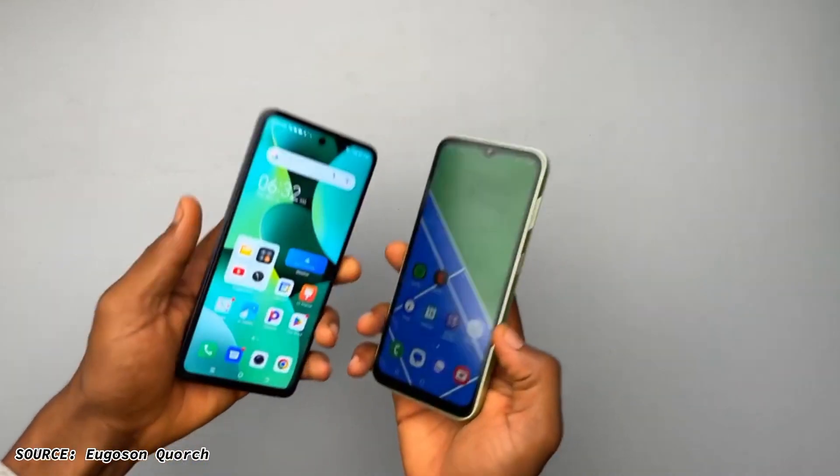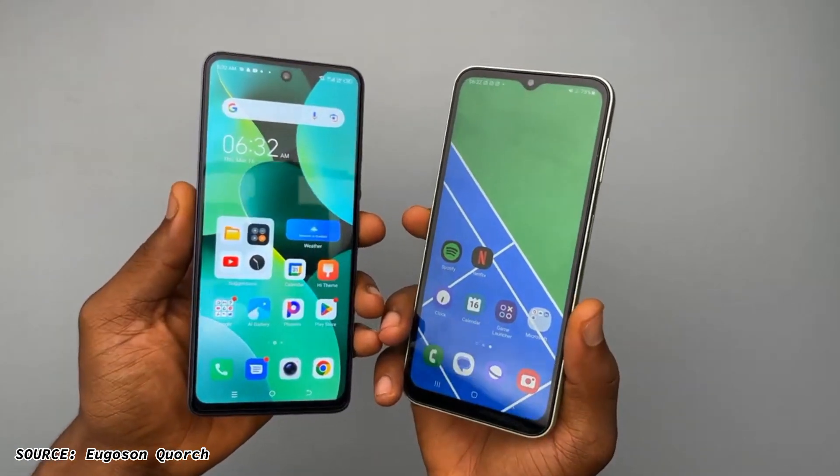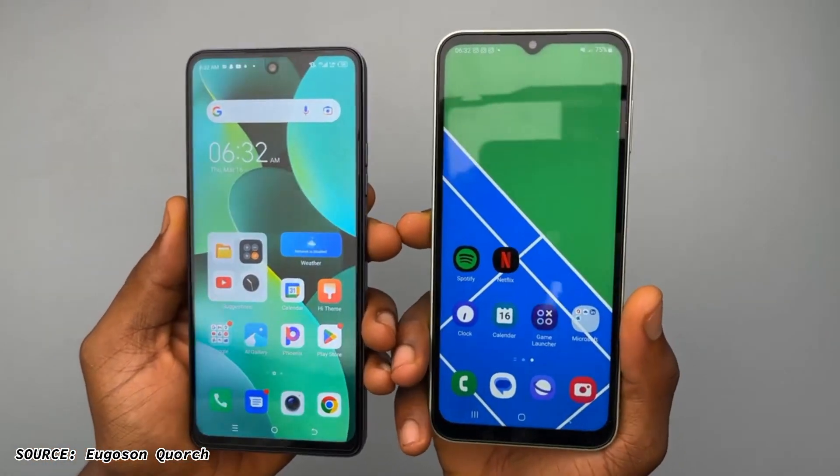Welcome back to the channel. Sioboydominaldo right here, guys. I'm going to be making a review on this Tecno Spark 10 Pro. Merely looking at the Tecno Spark 10 Pro side by side with the Galaxy A14, it looks more expensive. The Galaxy A14 is only slightly more expensive than the Tecno Spark 10 Pro.